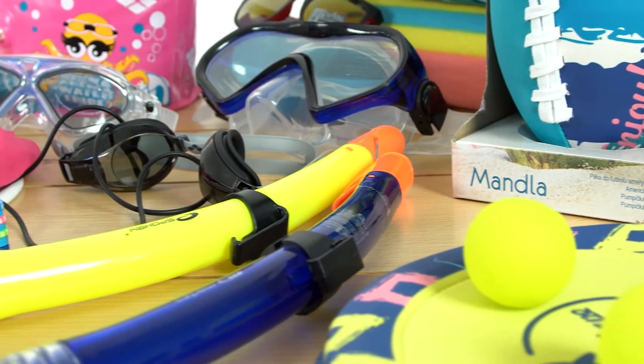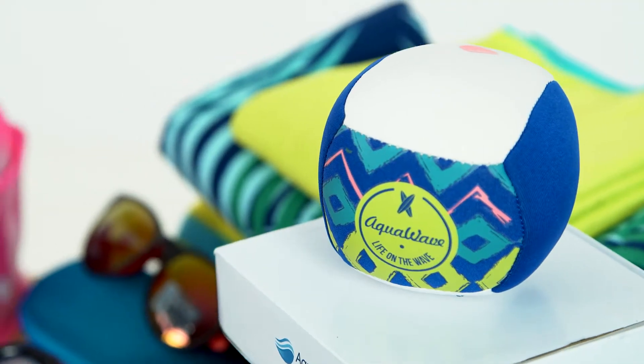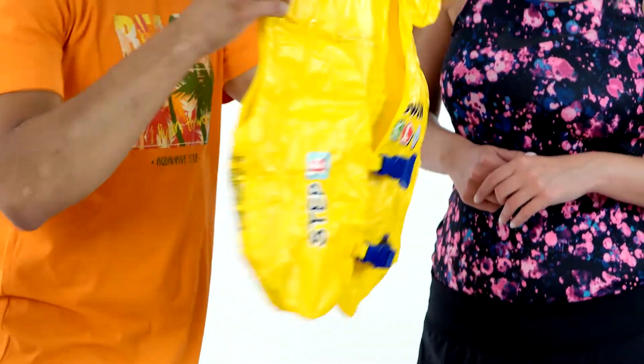Czy podczas urlopu nad morzem, poza pływaniem, można jeszcze w inny sposób spędzić czas? Oczywiście. Czas mogą umilić specjalne plażowe rakietki, kolorowe niezatapialne piłki, frisbee czy popularny makaron. A jeżeli będą ze mną dzieci? Dla dzieci przygotowałem specjalną deskę, która zwiększa bezpieczeństwo i służy do ćwiczeń w wodzie. Do tego możemy zabrać pompowane rękawki czy specjalną kamizelkę ratunkową.